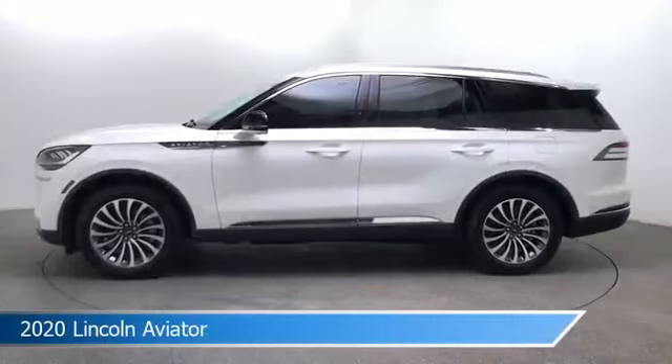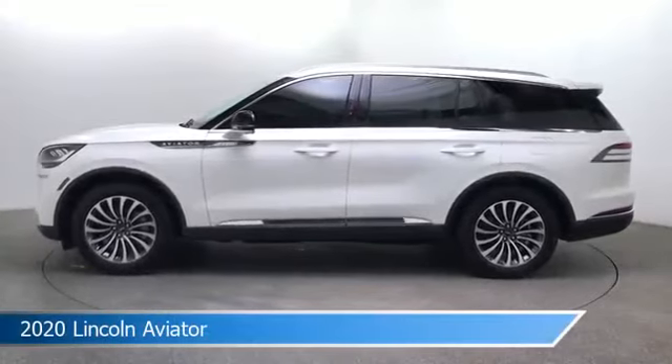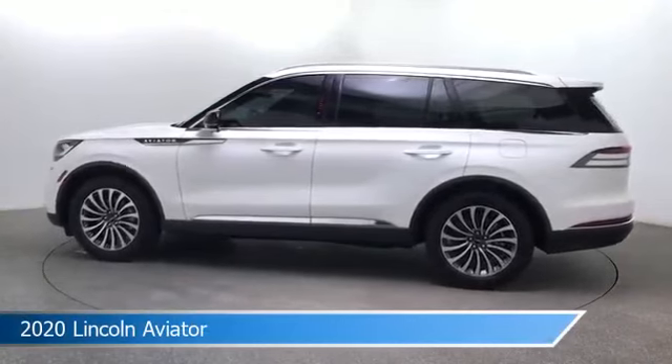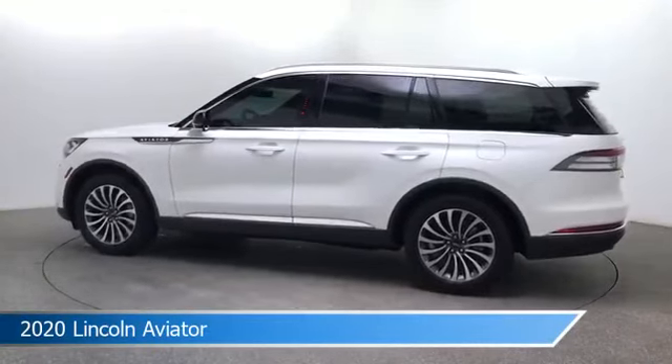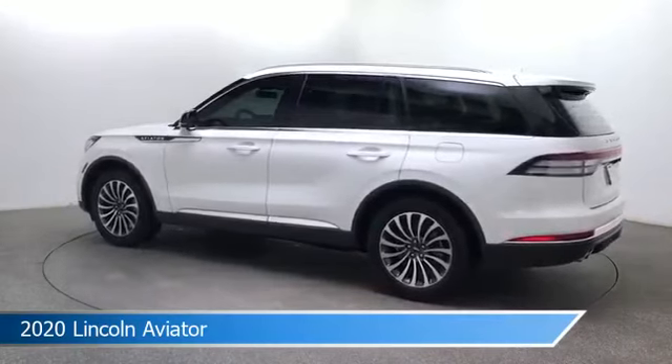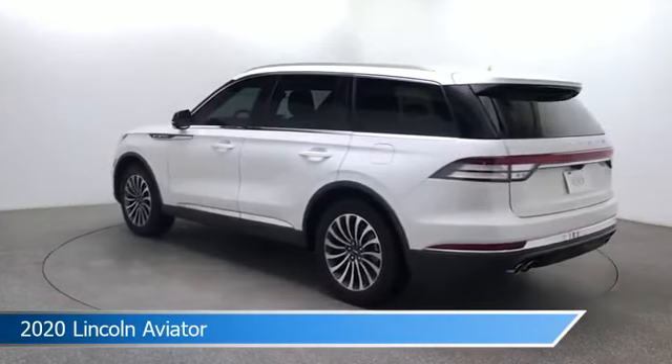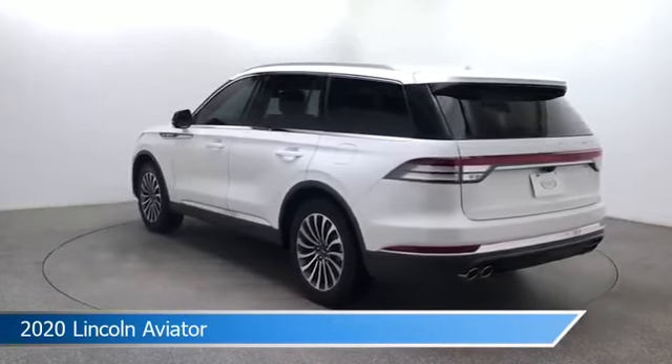Take a look at this 2020 Lincoln Aviator. Equipped with a 10-speed A/T transmission in pristine white metallic tri-coat. This car comes with some great features including all-wheel drive, Bluetooth, alloy wheels, Android Auto and more. Come in and check it out today.